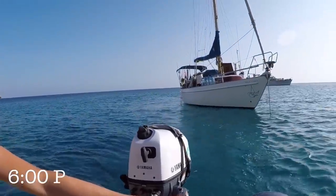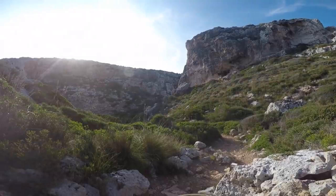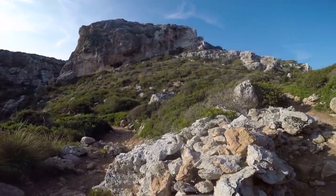As the sun began to turn gold, we hopped in the dinghy to go explore the land. We found a trail winding through the steep cliffs and valleys, which we followed for a little while.